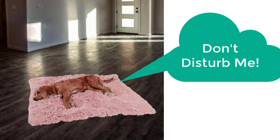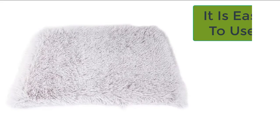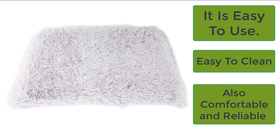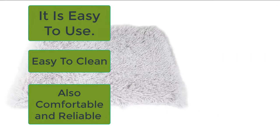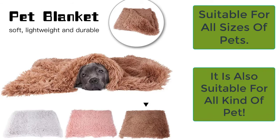This dog blanket is very lightweight, easy to use, and easy to clean — you can wash it in a washing machine and it will not lint or shrink. It is very durable and easily available in various sizes ranging from small to medium, making it best for dogs of all sizes and also perfect for cats.